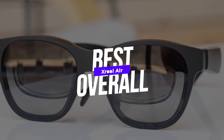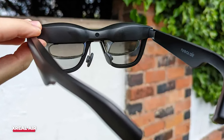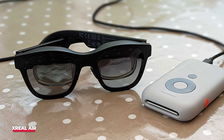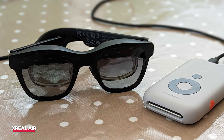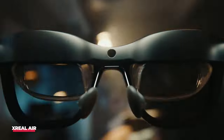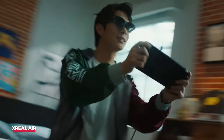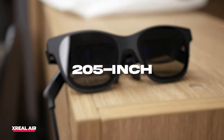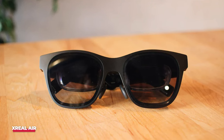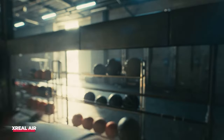Number one — best overall — is the Xreal Air. Xreal was recently rebranded from Nreal, but its flagship product remains the same. Xreal Air is a pair of smart glasses equipped with two micro OLED screens behind each lens that project a virtual screen in front of the user's face using a technology called birdbath optics. The screen is directed down and reflected back into the user's eyes, greatly reducing eye strain and creating the illusion that the screen is further away. The projected screen is equivalent to viewing a 205-inch screen from about 10 meters away. The Xreal Air has no internal memory or processing unit, so it can only display images from a source device such as a smartphone, Nintendo Switch, or computer, connected via USB-C cable.